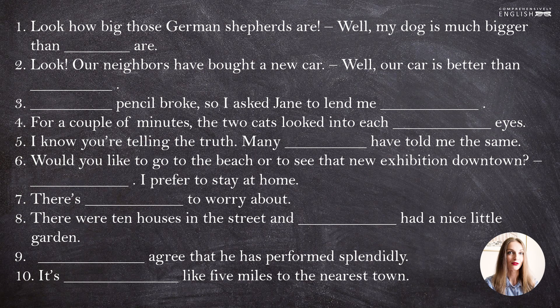I presume that you have already done that, and we can start checking. The first sentence: "Look how big those German shepherds are. Well, my dog is bigger than they." Pay attention that it's not "them", it's "they".